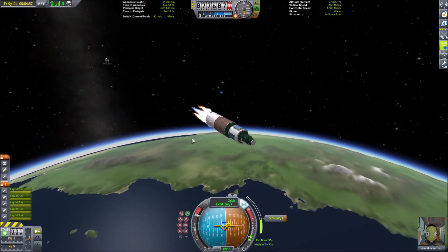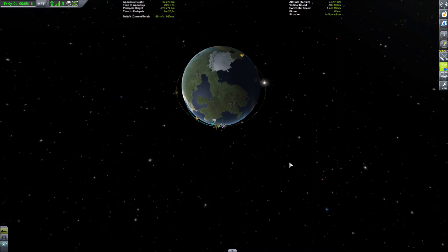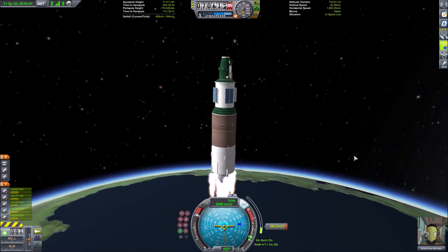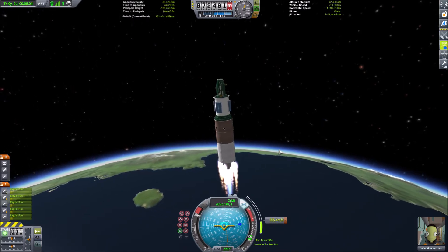I start burning my third stage and it's around now that I realize that I've passed my apoapsis and I'm falling back to Kerbin. So in a last ditch attempt I decide to start burning radial out, and I'm able to recover from my fall by being just 500 meters above the Karman line. Well, that sure didn't go as I expected.